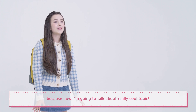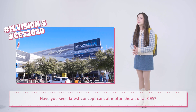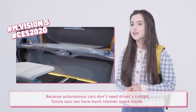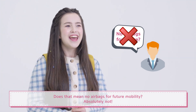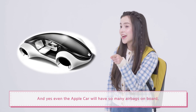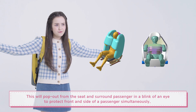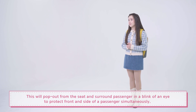Now I'm going to talk about a really cool topic: airbags for future mobility! Looking at the latest concept cars at motor shows or at CES, those future cars look quite different in all aspects. Because autonomous cars don't need a driver's cockpit, future cars can have much roomier space inside. Does that mean no airbags for future mobility? Absolutely not — airbags are essential for all mobility. Even Apple cars will have so many airbags on board. Mr. Cook, call us if you need good airbags! For future cars, Mobus is developing omnidirectional airbags. These will pop out from the seat and surround the passenger in a blink of an eye to protect the front and side of a passenger simultaneously.